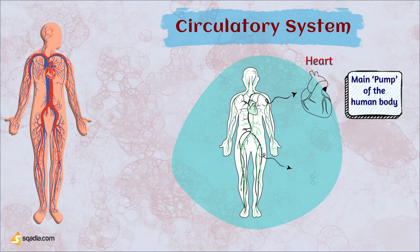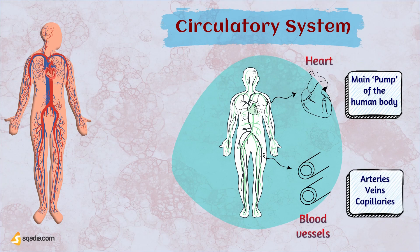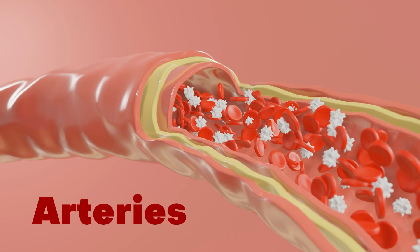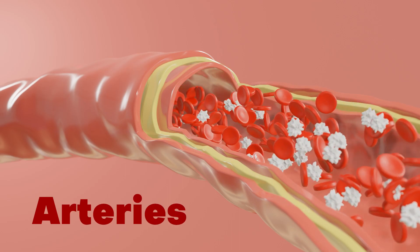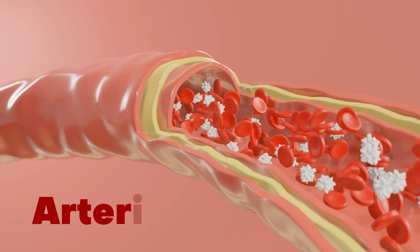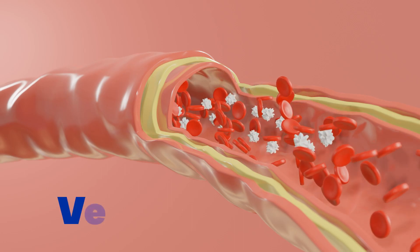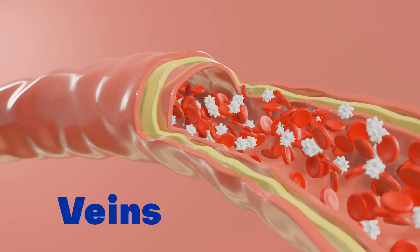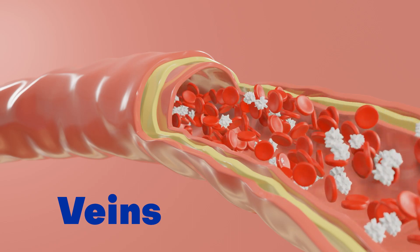Next are the blood vessels. Blood vessels form an extensive network that transports blood to and from various parts of the body. There are three main types of blood vessels. Arteries transport oxygenated blood from the heart to tissues, utilizing thick, muscular walls to maintain blood pressure. Veins, on the other hand, carry deoxygenated blood back to the heart and have thinner walls with valves to prevent backward flow.